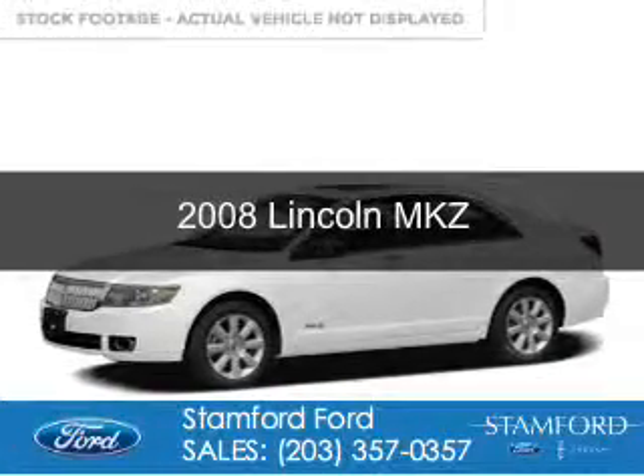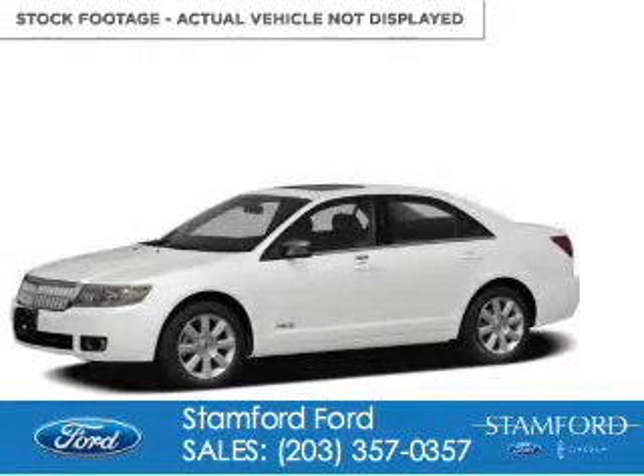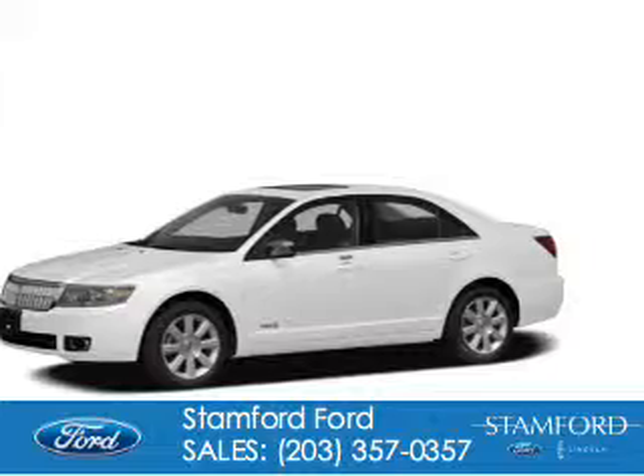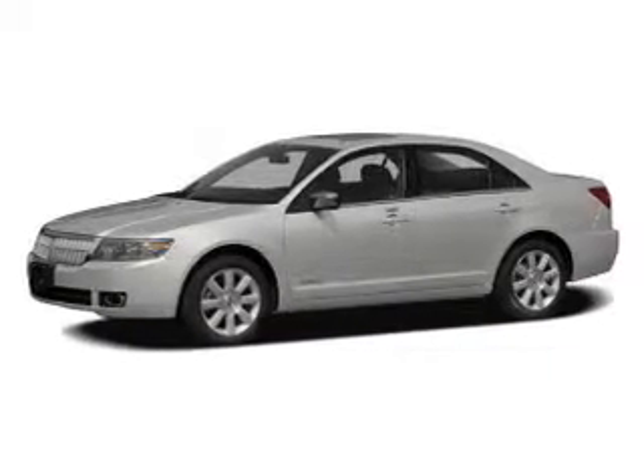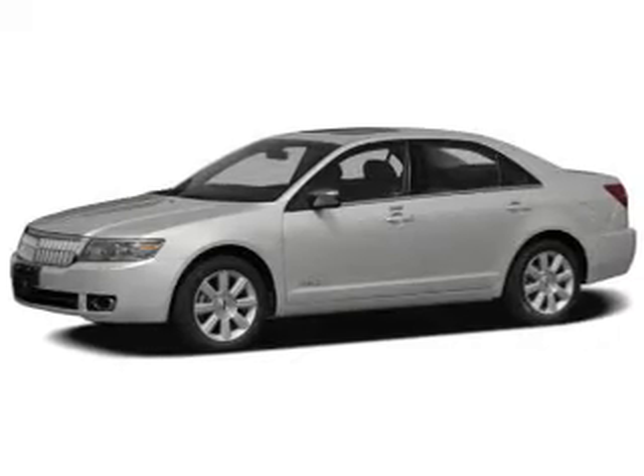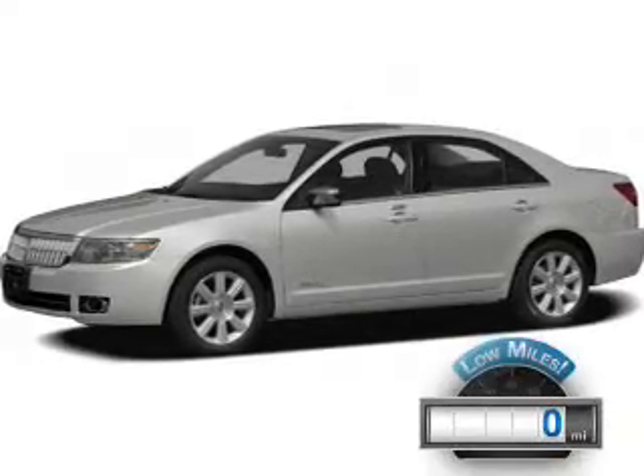This is a used 2008 Lincoln MKZ. It's powered by all-wheel drive, a 3.5 liter six-cylinder engine, and a six-speed automatic transmission. With fewer than 1,000 miles, this vehicle is like new.